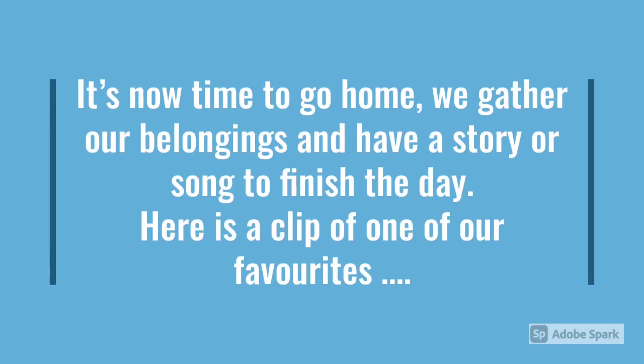It's now time to get ready for home. We gather our belongings and have a story or song to finish the day. Here's a clip from one of our favourites.